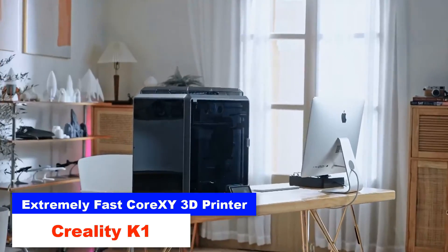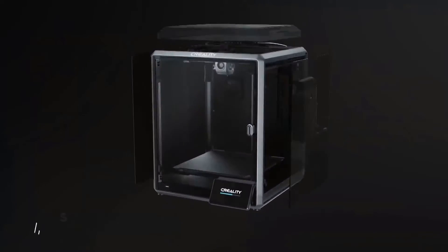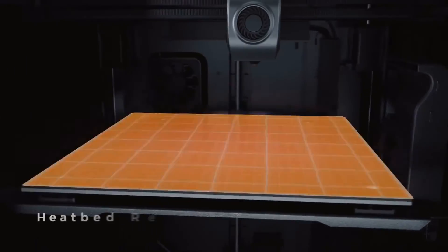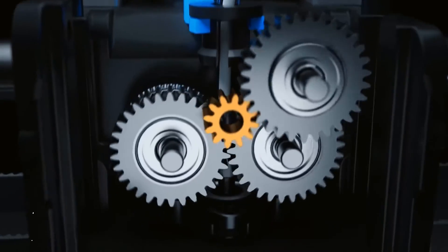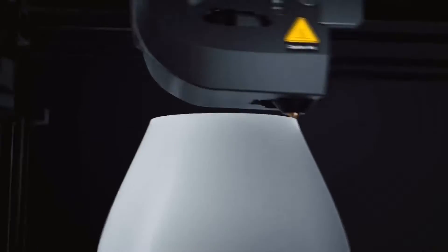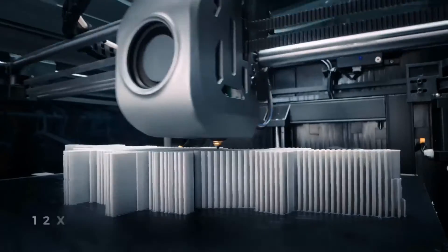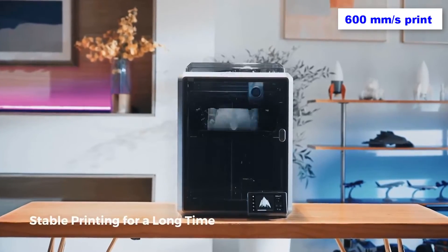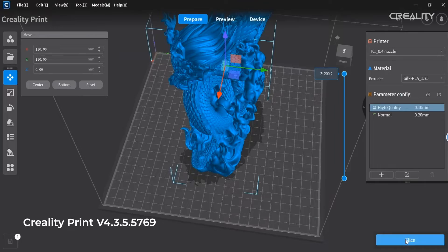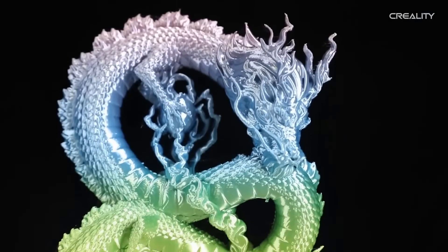Extremely Fast CoreXY 3D Printer: Creality K1. The Creality K1 is crafted from top-notch materials, boasting a sleek metal finish, hands-off automatic bed leveling, input shaping, built-in diagnostics, and Wi-Fi connectivity — all packed into an affordable price tag. Perfect for enthusiasts, beginners, or those running a small business, the K1 delivers impressive print quality. At under $600, it's a steal for a machine capable of reaching 600 mm/s print speeds, complete with an enclosed chamber tailored for filaments like ABS. Comparing it to the Bambu P1P, which costs an extra $100 and lacks an enclosure, some suggest the Creality K1 is like a sophisticated Bambu twin.